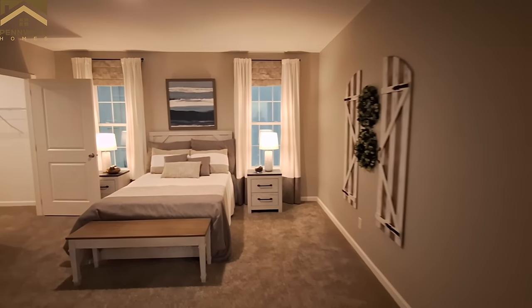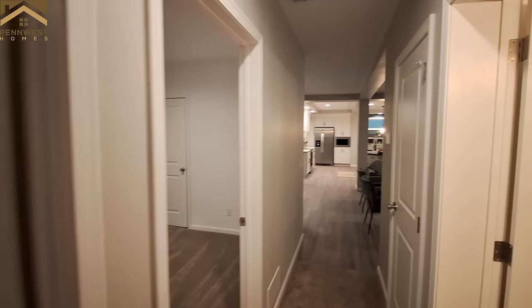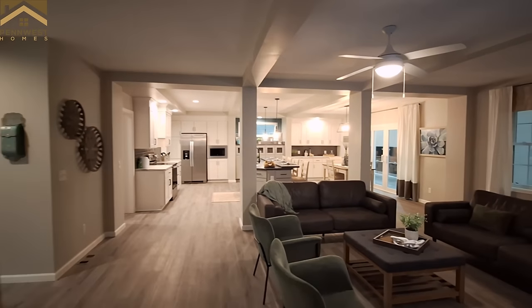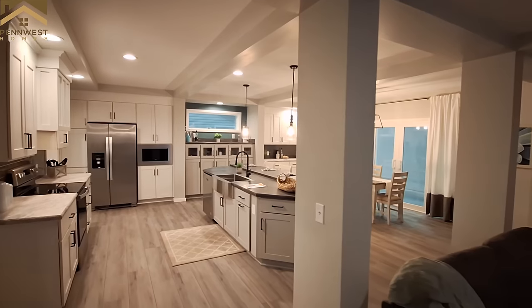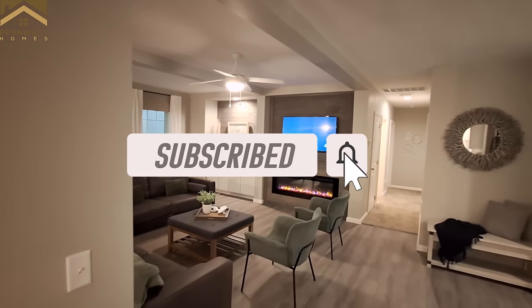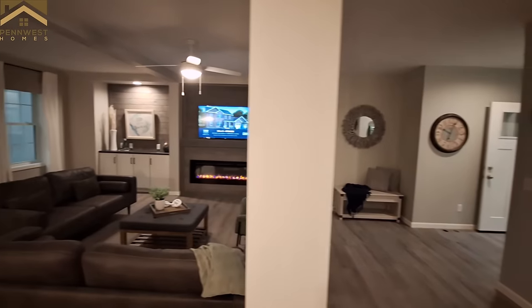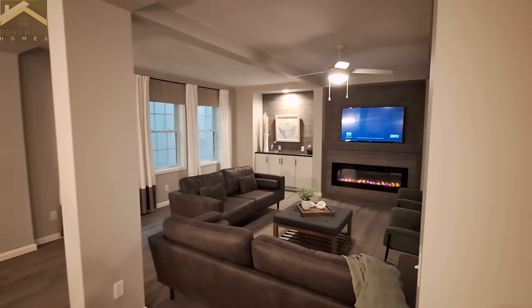That comment section down below the video — go ahead and leave me a comment letting me know what you think of this Ultra 10 by Penn West. Let me know what kind of upgrades you'd like to see and what color changes you'd like. While you're there, don't forget to hit the like button, hit that subscribe button, turn on those notifications, and share this video with your friends and family. I'll be back with some price information shortly.